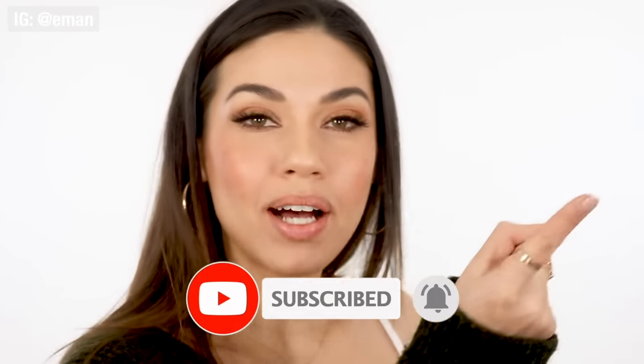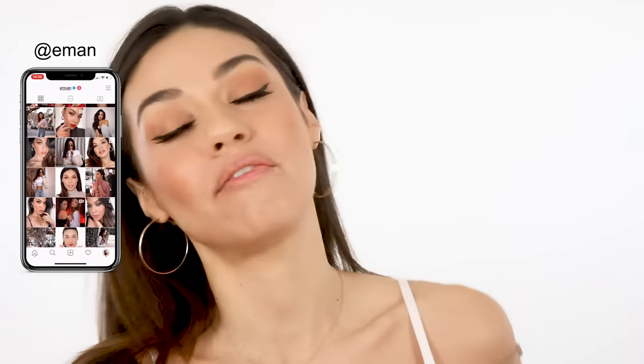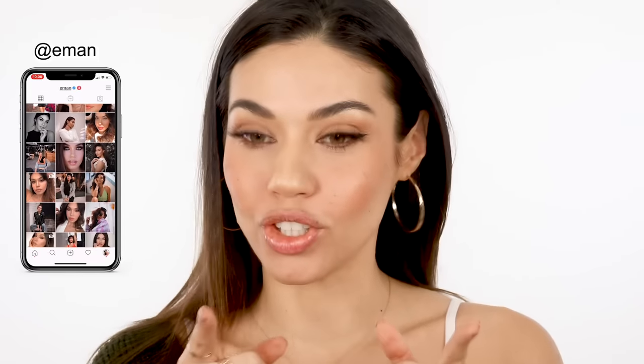If you're new, hit that subscribe button before we get into this tutorial. Also, make sure to add me on Instagram because I'm doing a giveaway there every single week. If you're not following me on Instagram, it's at Iman. Make sure you do. All right, let's get into this tutorial.